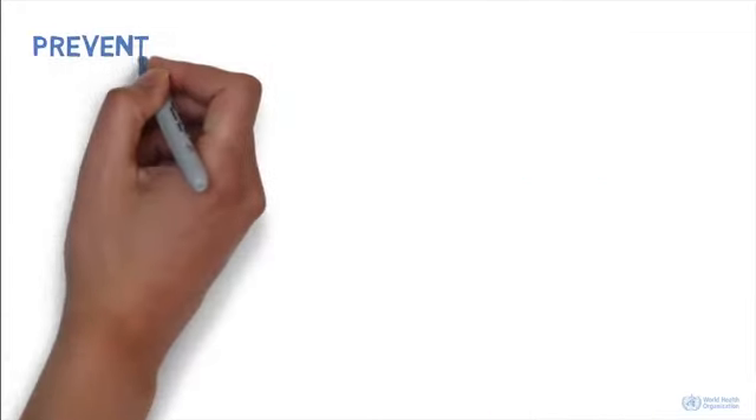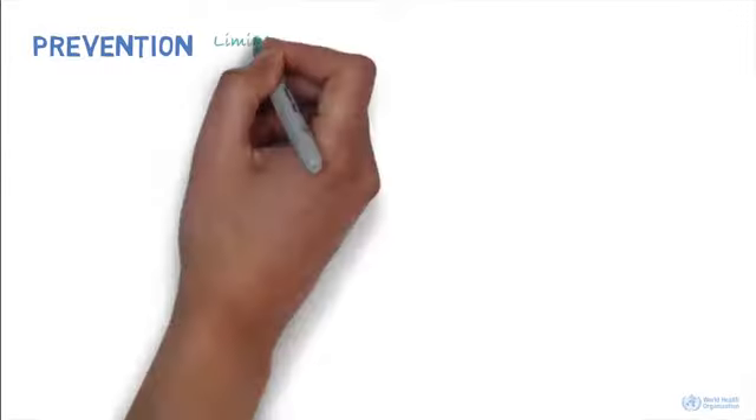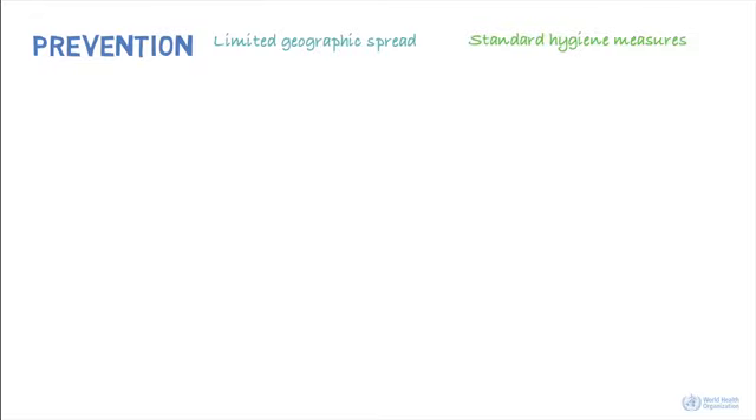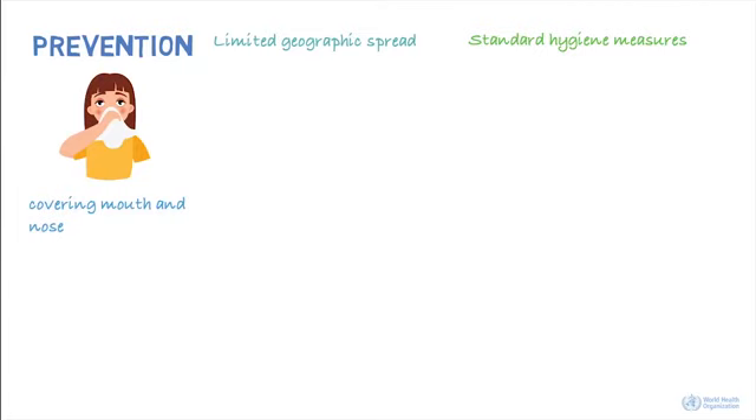How do we prevent transmission of the virus? This new virus currently has a limited geographic spread. However, there are a number of standard hygiene practices that have been recommended to protect against infection and further spread. These include covering your mouth and nose when coughing or sneezing, with a medical mask, tissue, or flexed elbow.